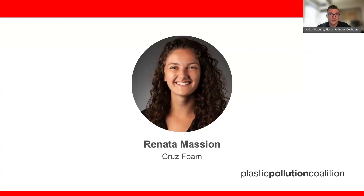It's my pleasure to introduce our first panelist, Renata Massion. Renata is an environmental enthusiast and the Senior Sustainability Manager at CruizFoam, where she supports the development of cutting-edge packaging that embodies a new frontier in sustainable materials. Renata spearheads CruizFoam's initiatives in responsible sourcing, life cycle assessment, and environmentally conscious disposal strategies. She combines her deep understanding of global dynamics with technical expertise to drive positive environmental change. Welcome, Renata.